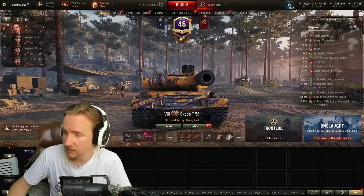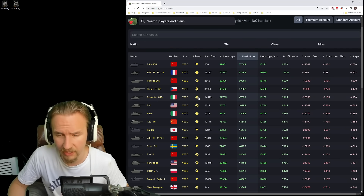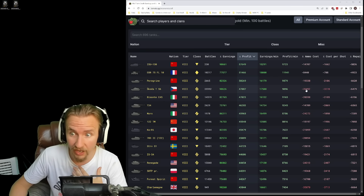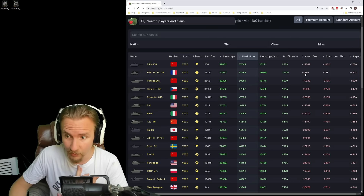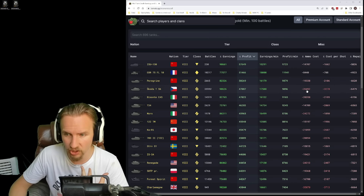So that was the Škoda T56. The next most profitable tank — this might be a surprise to some of you — is the Basante. Before we play the Basante, I want to highlight just how much the Škoda is spending on ammunition compared to the EBR. One of the reasons why the EBR is so profitable is because its owners are only spending 8,500 credits per game, whereas on the Škoda T56 they're spending 26,000 credits per game. Monstrous stuff.